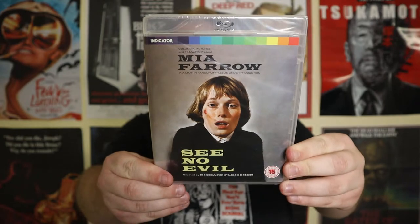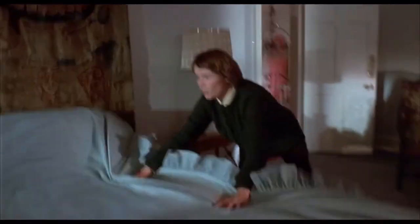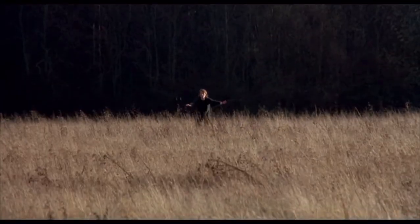Next up is See No Evil, which is still sealed so I haven't watched it yet. What drew me to it was that it's a horror title from Indicator — it stars Mia Farrow, who I know from Rosemary's Baby, and came out in 1971. She plays a blind character staying at a country manor who ends up being stalked by a killer. I really like that sensory deprivation idea, similar to the film Hush where the main character is deaf but also being stalked. I can't imagine anything more terrifying than being hunted when you can't see, and I hope it's executed well.